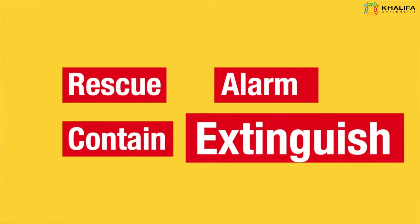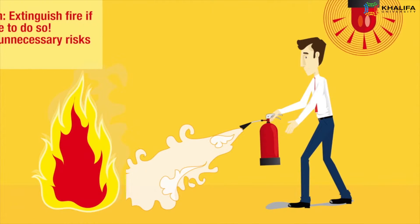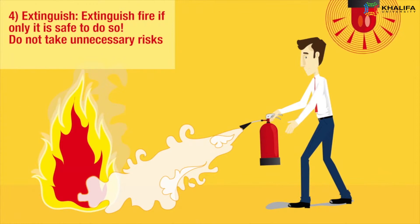Extinguish: Extinguish the fire only if it is safe to do so. Do not take unnecessary risks.